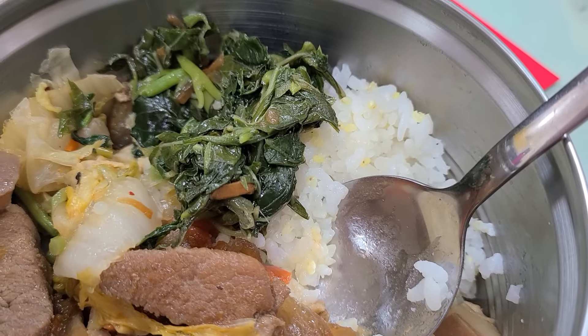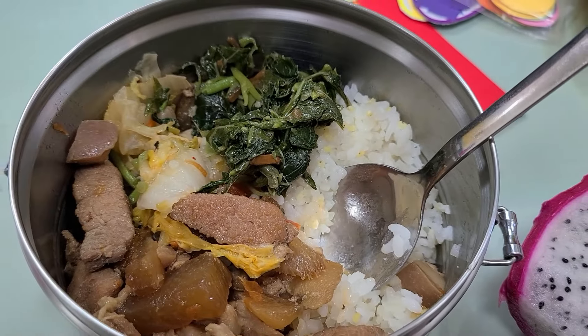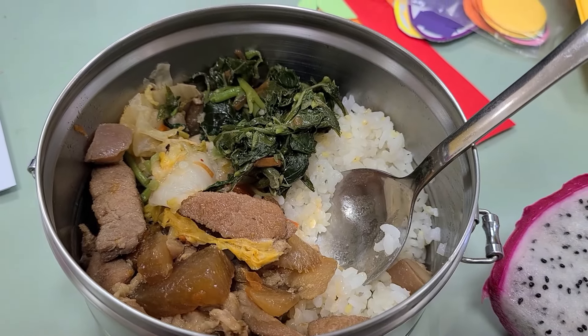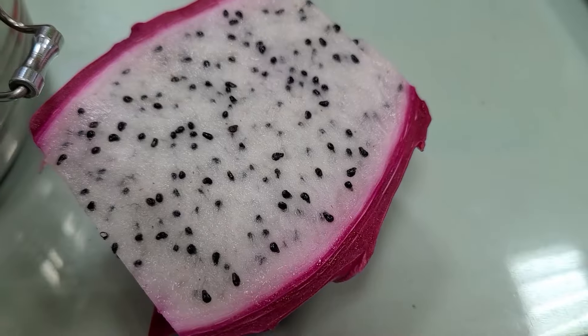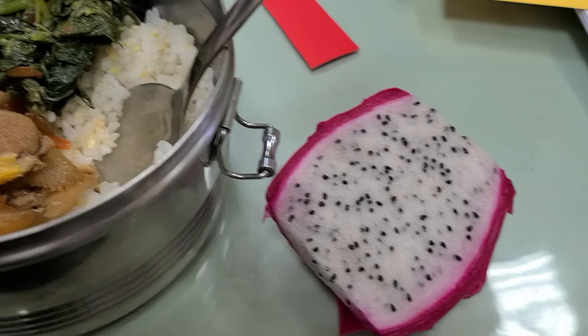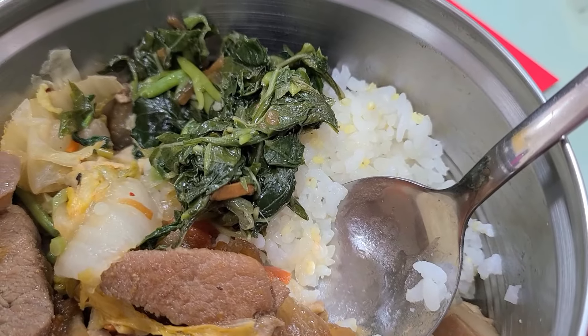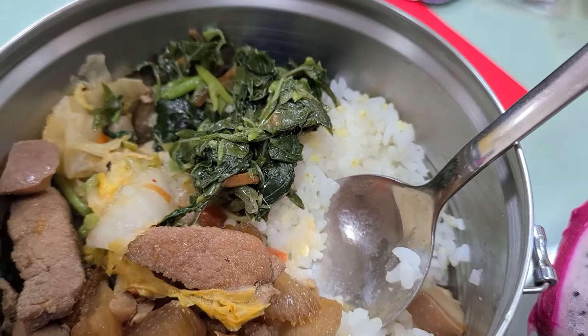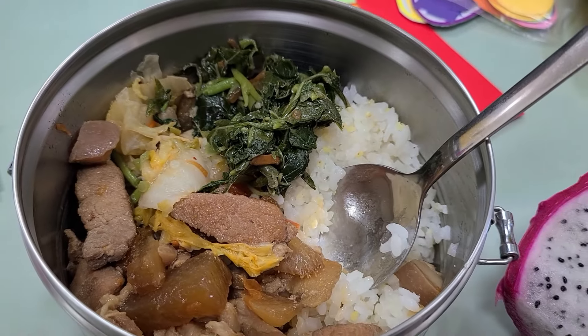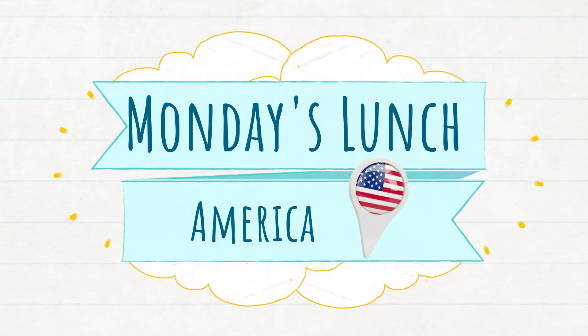This is what it looks like all together. They do provide trays but I just had a bowl from the school I worked at previously, so I pile it all together — some rice, the meat, and vegetables — kind of like a meat bowl. Then I take it up to the teacher's office and eat, because there's no cafeteria for students or teachers, and that's how I enjoy my lunch.